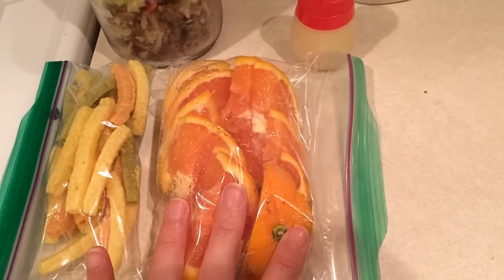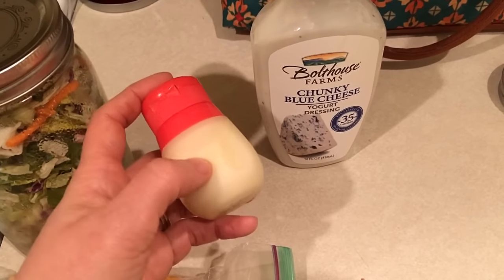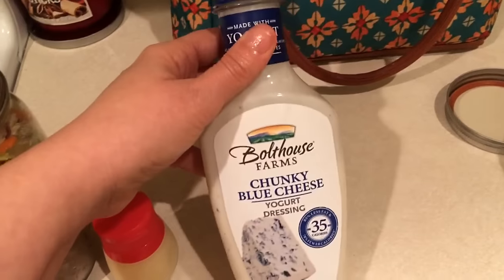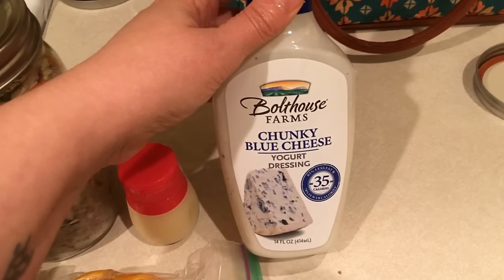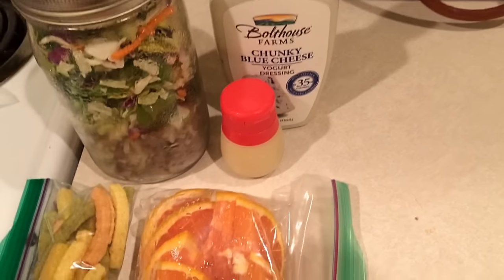I have three points worth of veggie straws, one of the cara cara oranges for zero, and for my salad dressing I have two tablespoons of chunky blue cheese dressing for one point. So lunch today is going to be eight points total.